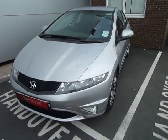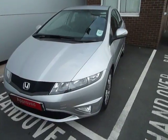Hi, welcome to JTU's Honda. My name is Andy. Today I'd like to show you this Honda Civic 1.8 SI.